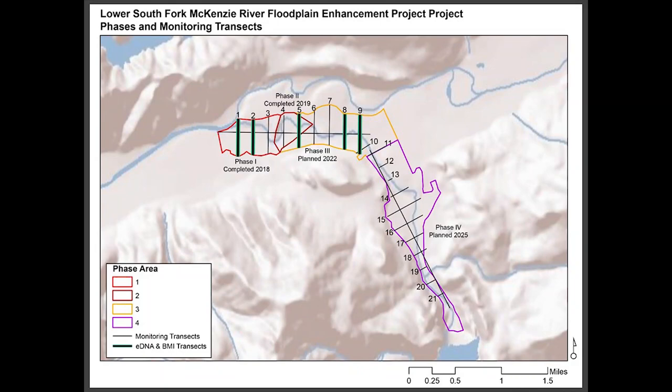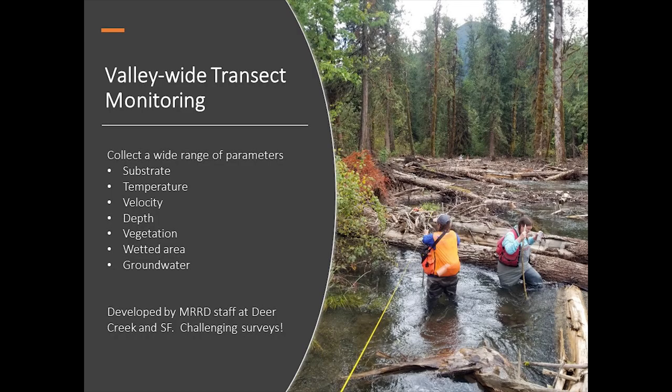We also need a ground-truthing element, so we've established 21 transects across the entire project area. These are super challenging surveys — sometimes a full day to complete one transect. Essentially, crews walk a tape from valley toe-slope to valley toe-slope, taking measurements at each wetted area they encounter, capturing metrics like velocity, depth, and substrate.